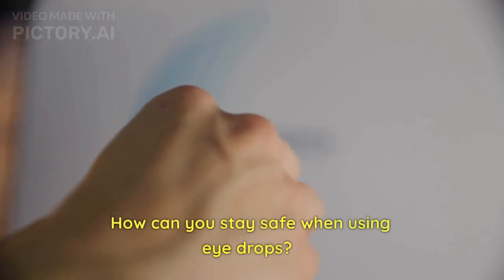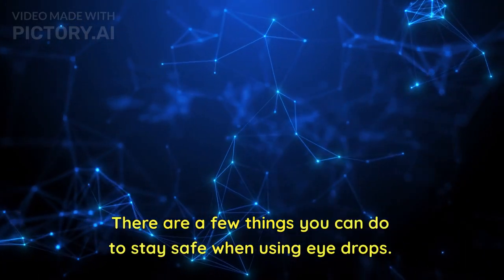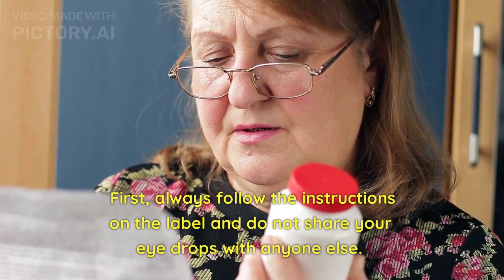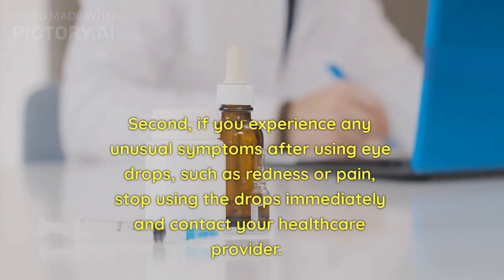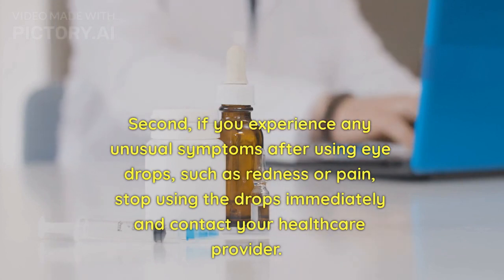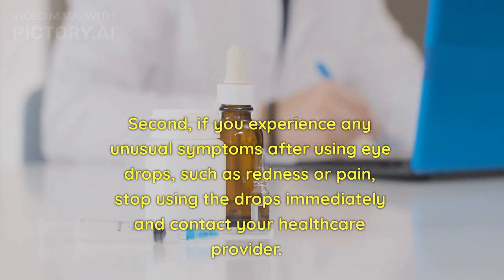How can you stay safe when using eyedrops? There are a few things you can do to stay safe. First, always follow the instructions on the label and do not share your eyedrops with anyone else. Second, if you experience any unusual symptoms after using eyedrops, such as redness or pain, stop using the drops immediately and contact your healthcare provider.